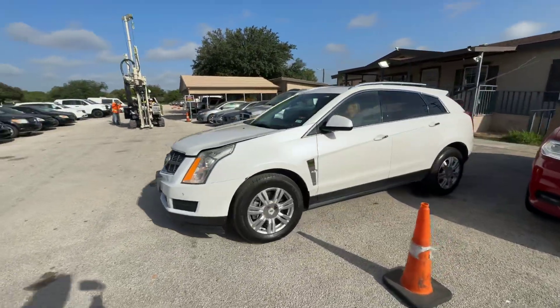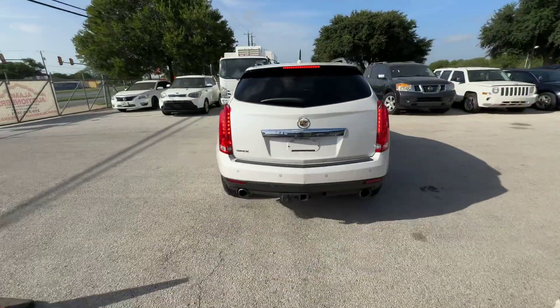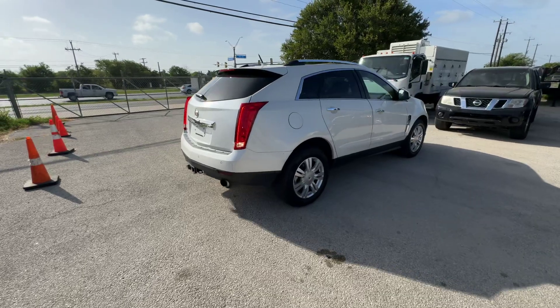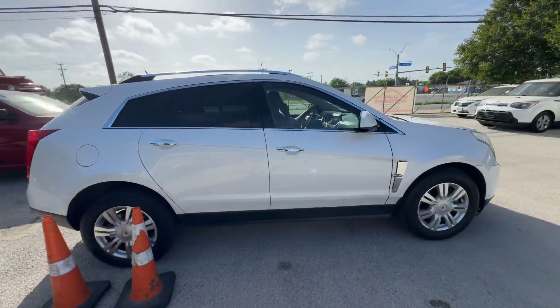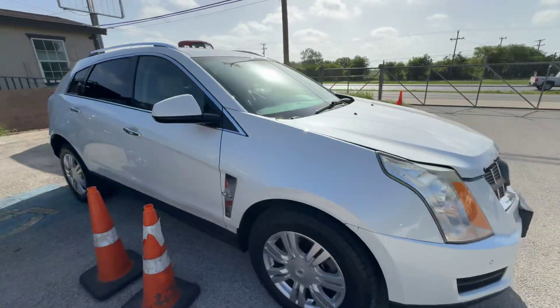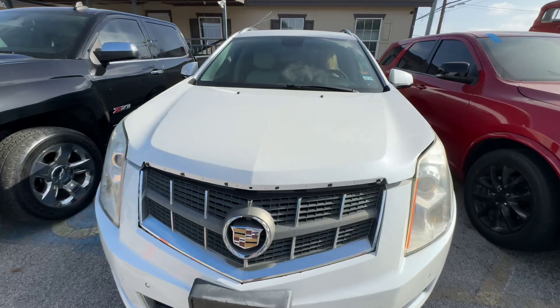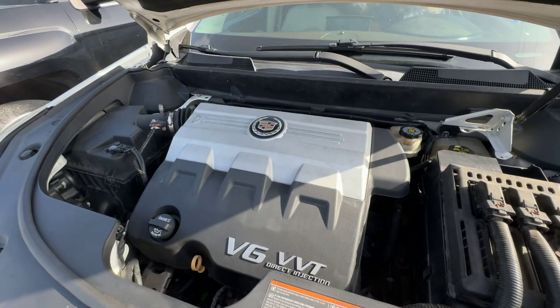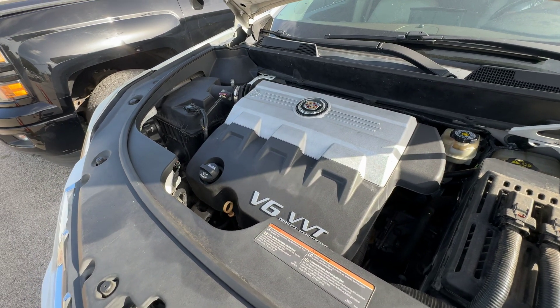Hey everybody, today we have a 2010 Cadillac SRX. Check under the hood here in a second — it should be a six cylinder, but we'll find out. There's your 3.0 liter six cylinder.